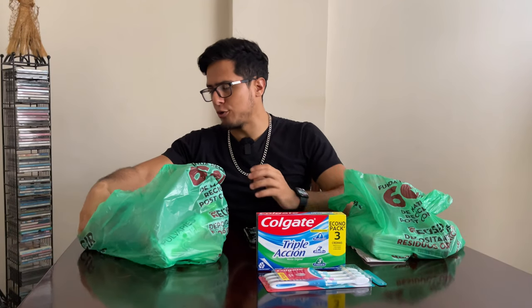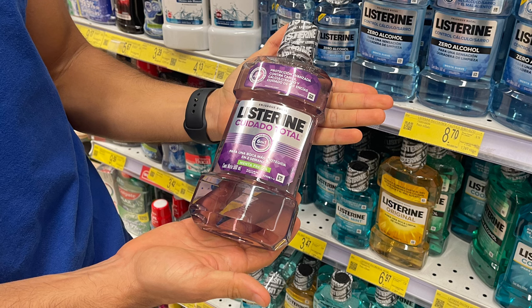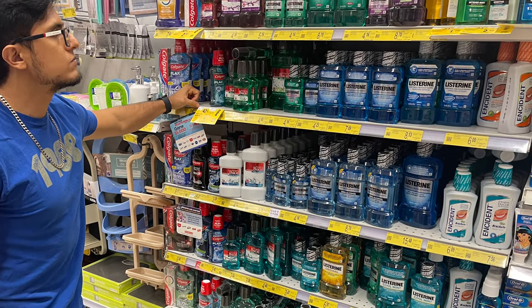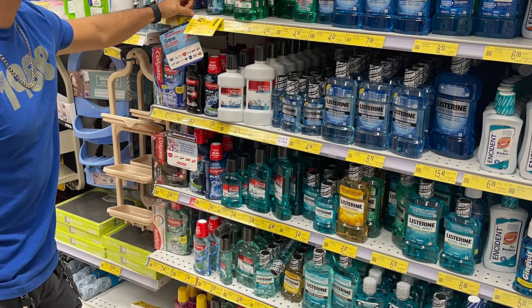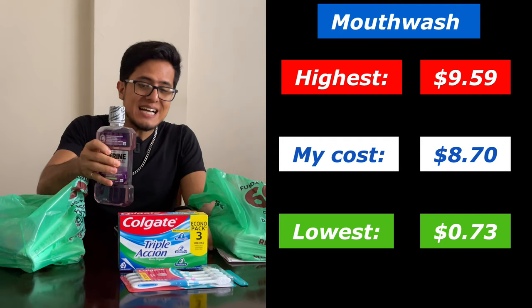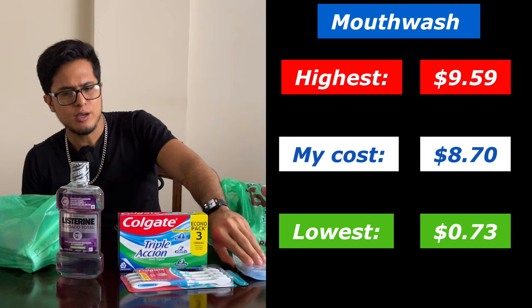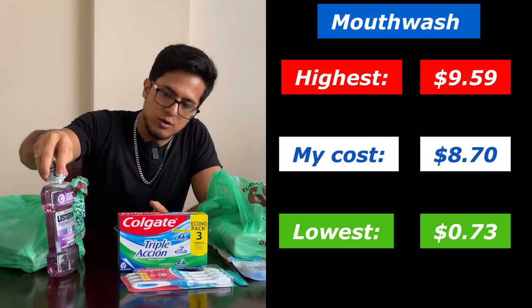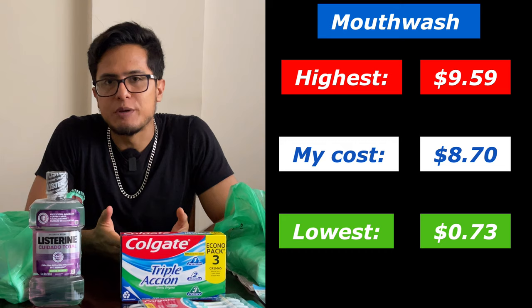The next item is mouthwash, and this mouthwash cost $8.70. The lowest price I found for mouthwash was $0.73 with the highest being $9.59. The variance in price was due to size as well as brand, because the very cheap mouthwash was very small, while the more expensive one was bigger and had better features.